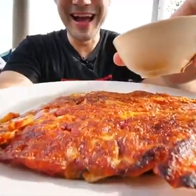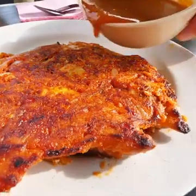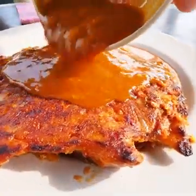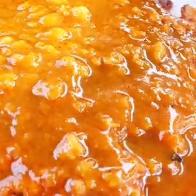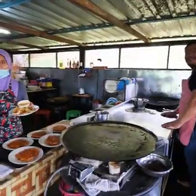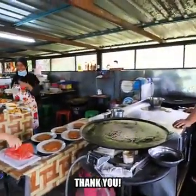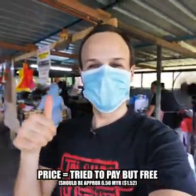And now we can try the special. Look at that. And let's just pour that curry over top. Oh, look at that. Let's try it out. Oh, wow. That looks delicious. Mmm. It's sweet. And it's a very enjoyable breakfast. Bye-bye. Terima kasih. That was absolutely delicious. Let's keep going.